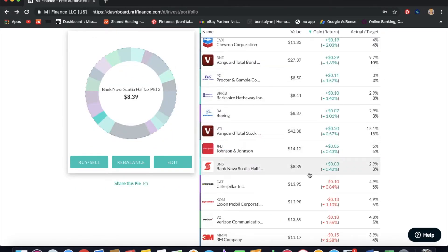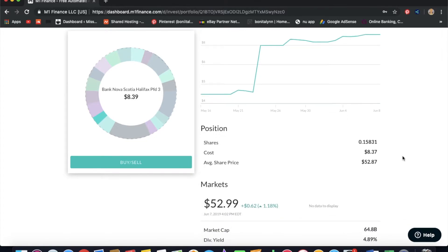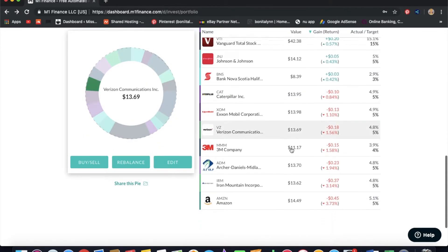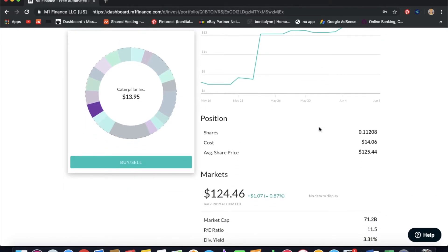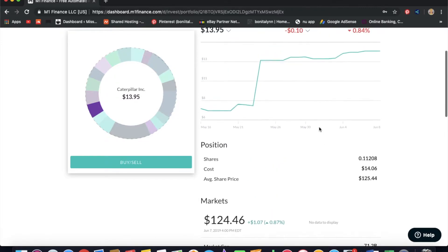Next we have Bank of Nova Scotia, another one I hold in a different portfolio too. I love this company — it's at a deep discount right now and can't seem to catch a break, but I believe in it so I'm going to keep buying. Next is Caterpillar, which I'm really excited about. I've been looking into it for about a year and finally found a great discount. I only have $13 in it, 0.1 shares, but it's at $124 in the market.